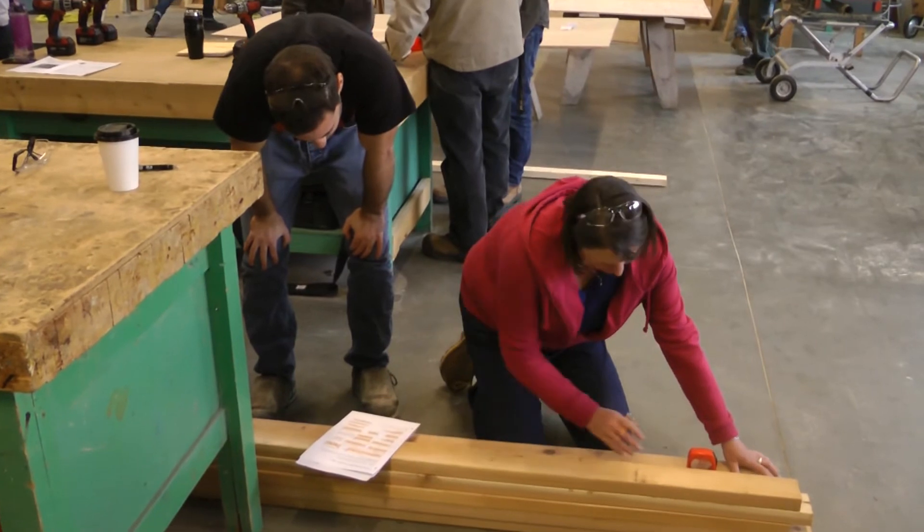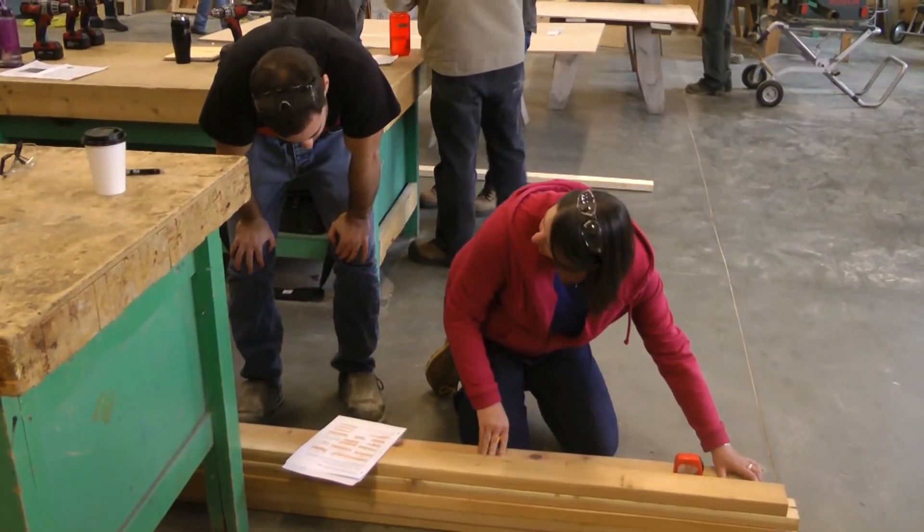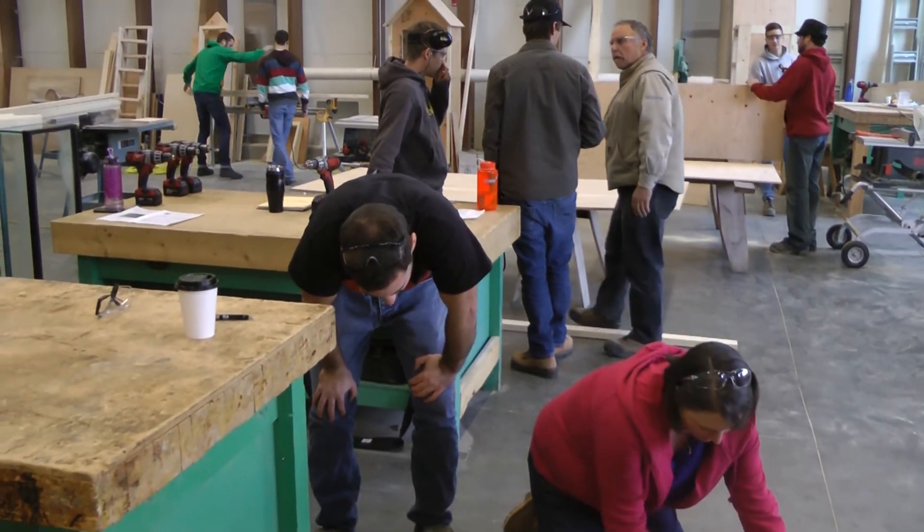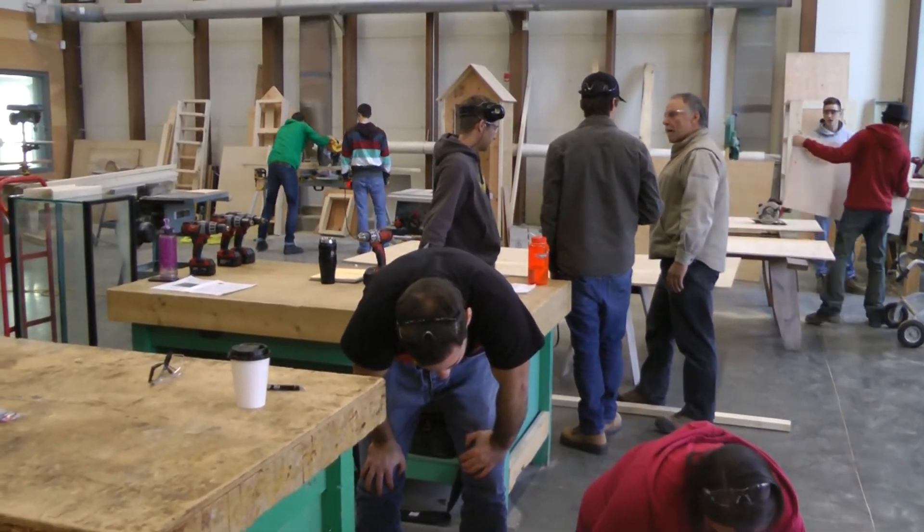Very few colleges can say they have a facility like this for a sustainable construction management program. The Jim Pattison Center for Excellence where we're at is arguably the most advanced sustainable green building in a post-secondary education facility in North America. We literally have a living laboratory — students can plug and play with this building throughout their courses.